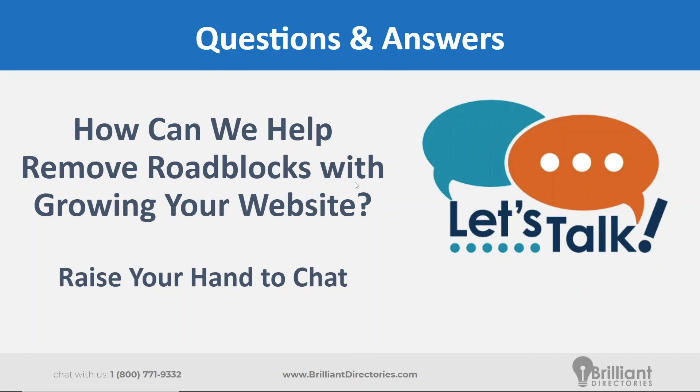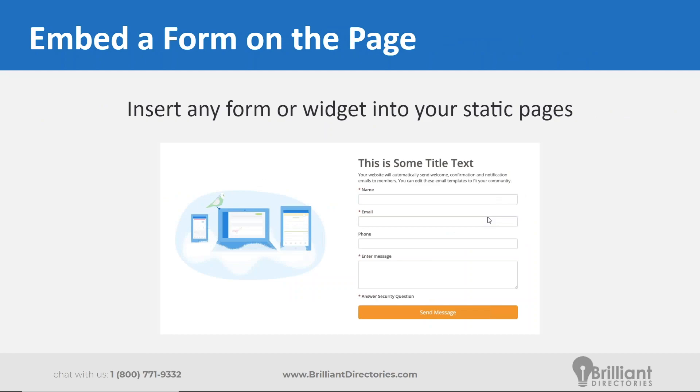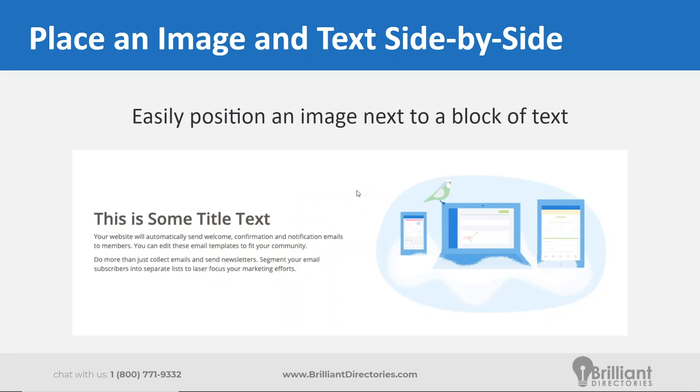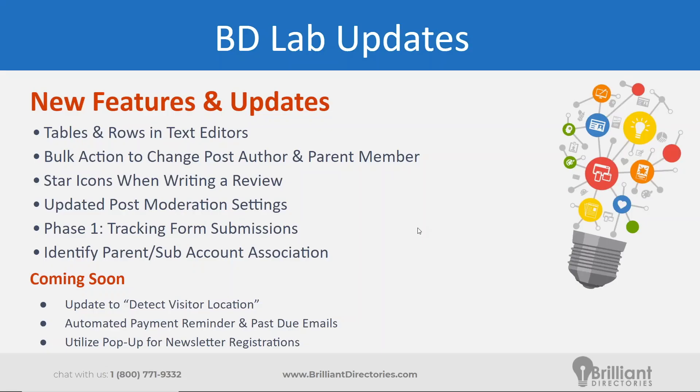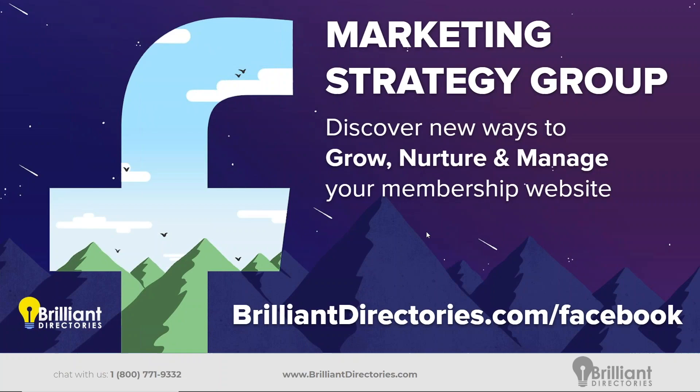We are just about at time. Thank you everyone for joining us today. Play around with that new table editor option, create some landing pages, maybe update your contact us page by adding an image and some additional text. If we didn't get to your question, please join us in the Facebook group at brilliantdirectories.com/Facebook. The next webinar will be in two weeks. On behalf of myself, David, and the entire Brilliant Directories family — thank you for joining us. Have a great day and a brilliant week.